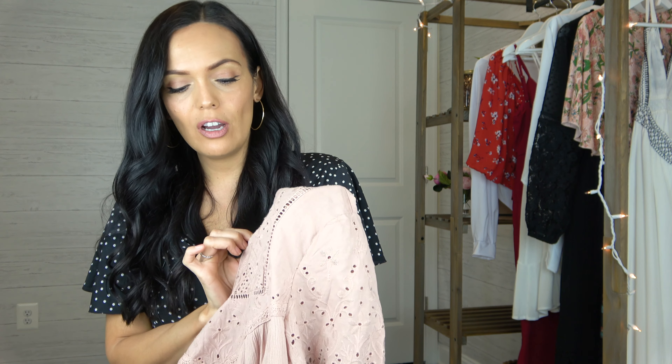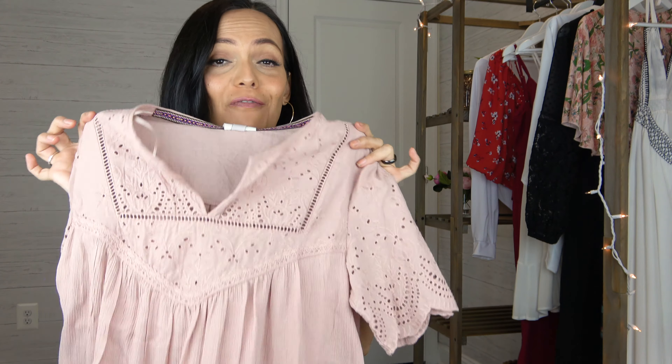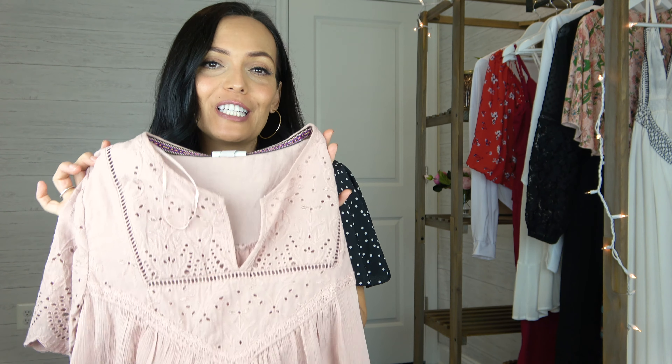I've ordered a couple pairs of white jeans and I'm waiting for them to come in — I was hoping to wear them with this top for this video but they haven't showed up. This top has a few different fabrics: a thicker eyelet fabric, the back has a stretchy spandex fabric, and then the front middle is a rayon fabric. Lots of different fabrics on this top — so sweet and a perfect spring color.